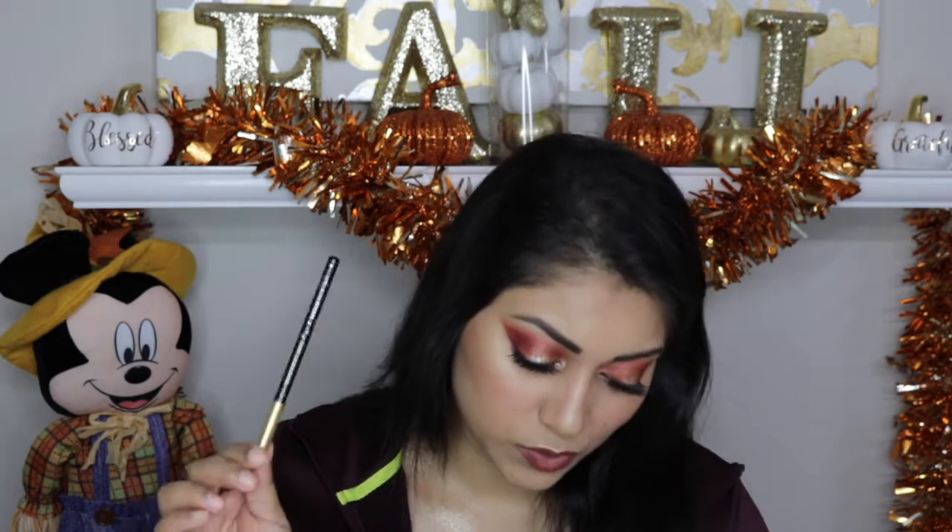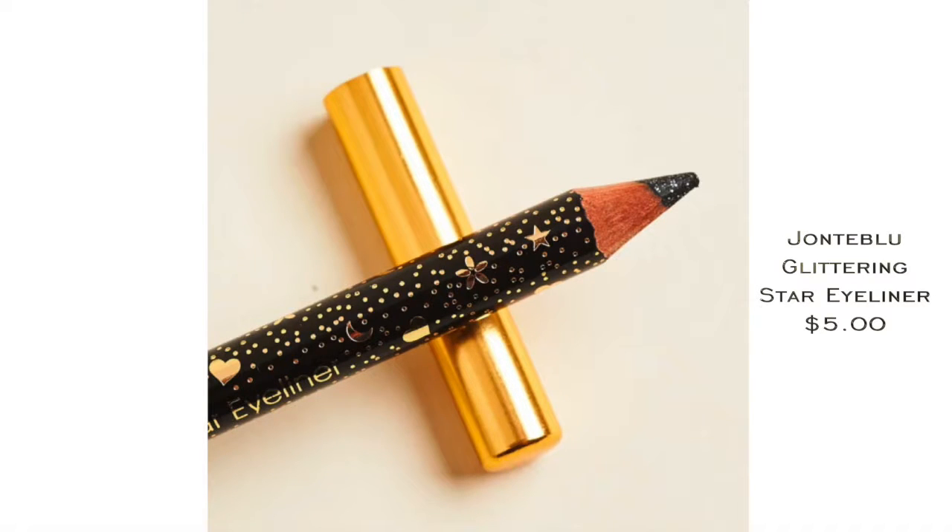The next item is by Janté Bleu — we've gotten this brand a few times. These are really affordable; this was only five bucks. This is the Glittering Star Eyeliner and it is actually glittery. This is in the black shade and it has a bunch of glitter. I couldn't really see the glitters when I applied it on my waterline. The glitters kind of made it a little gritty, so it wasn't the most pleasant experience applying it on my waterline and tightline, but it was still very pretty. I'm gonna have to give this another go — it's kind of in between.